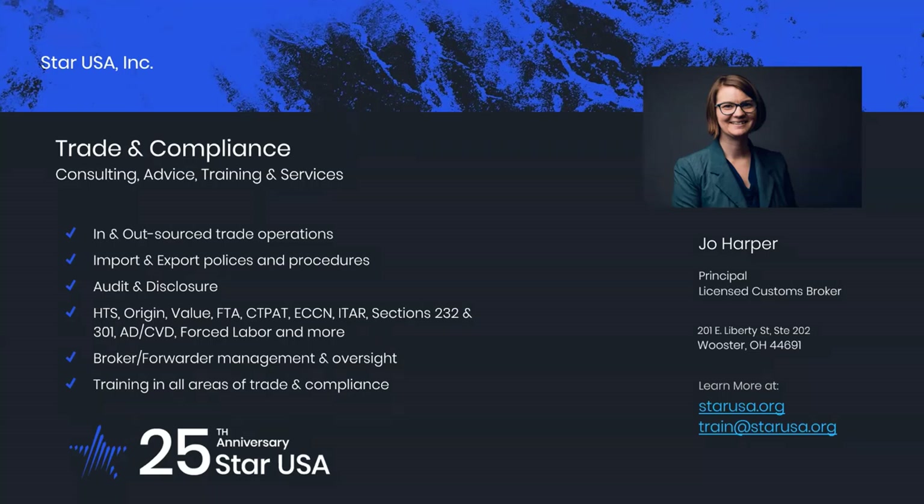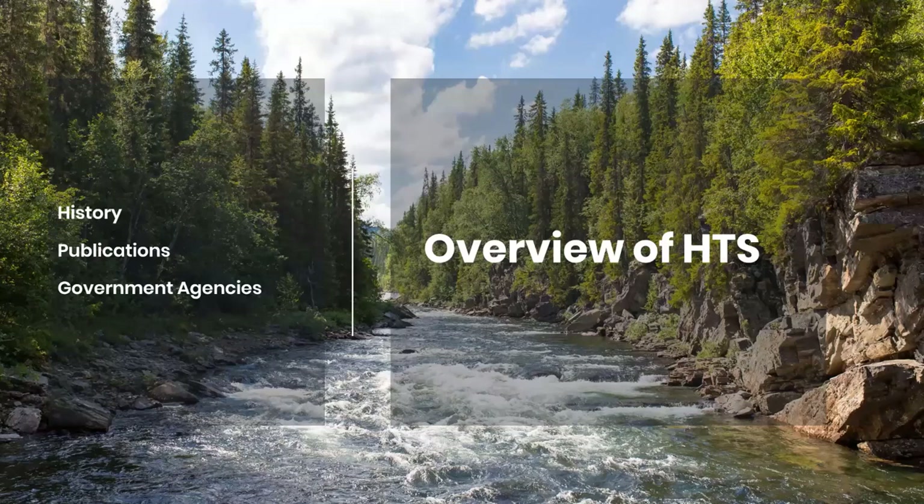I'm looking forward to digging into some of the way customs is looking at classification currently with you. We're going to start with a quick overview of the HTS and classification using the United States Tariff. It will not go deeply into any specific topic or any specific category of item. This part of the webinar sets the foundations for understanding the HTS and its different varieties, why they matter, and how they are used and applied by federal agencies, importers, exporters, brokers, and freight forwarders.